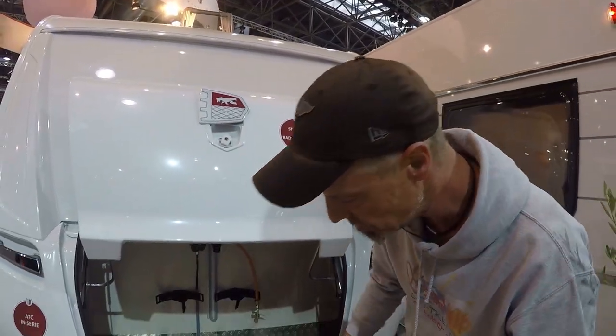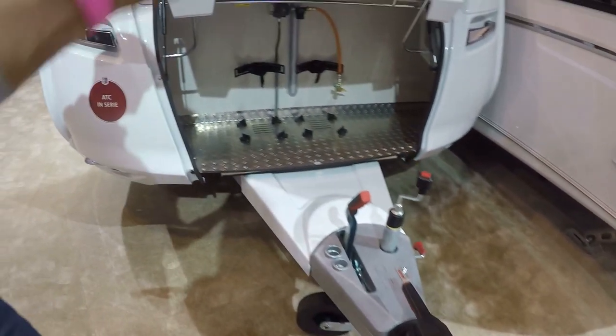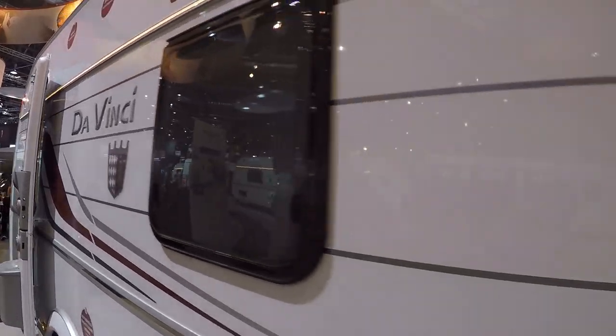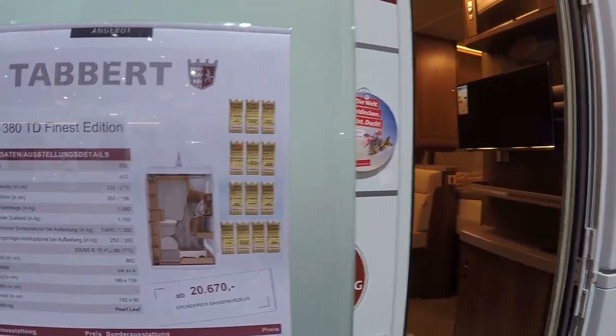The drawbar cover is excellent. We can't go much further here – it's the end of the road. And I must not forget: you have a nose-weight gauge already integrated in the jockey wheel. Congratulations – that saves a lot of fussing around.